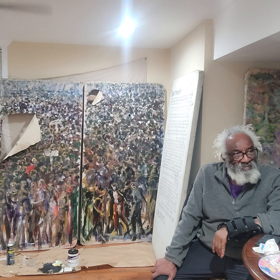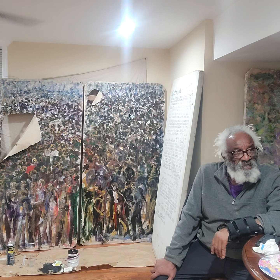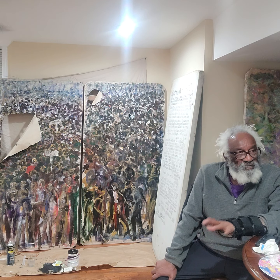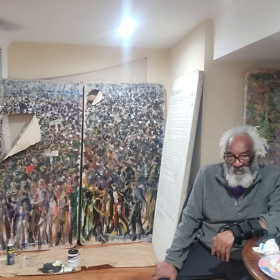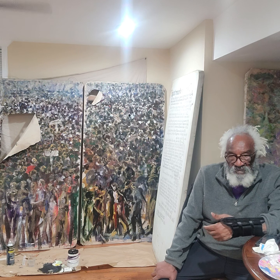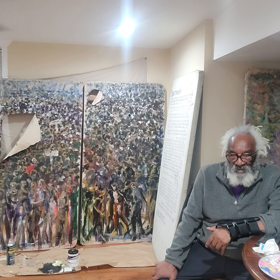She let us have a group exhibit for Black History Month. So was that your first exhibit? No, I had exhibits at Lincoln, Villanova, University of Pennsylvania, Widener, Cheney, Lincoln, West Chester, Community Art Center.